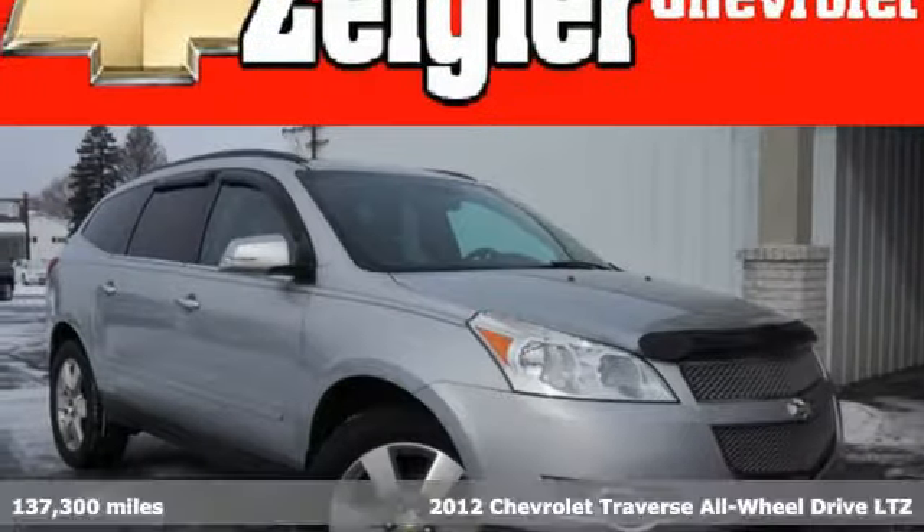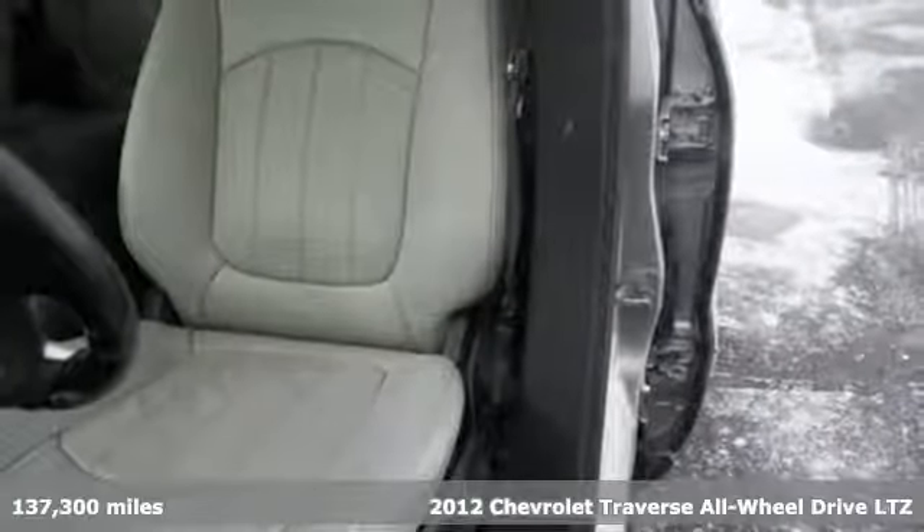It's a 2012 Chevrolet Traverse. Performance, value, durability, Chevy.